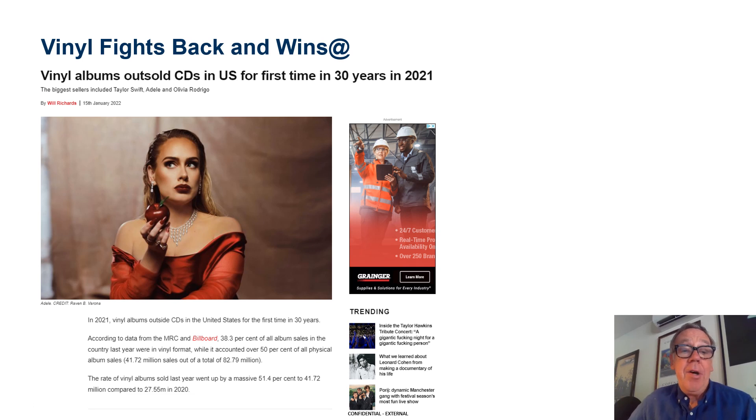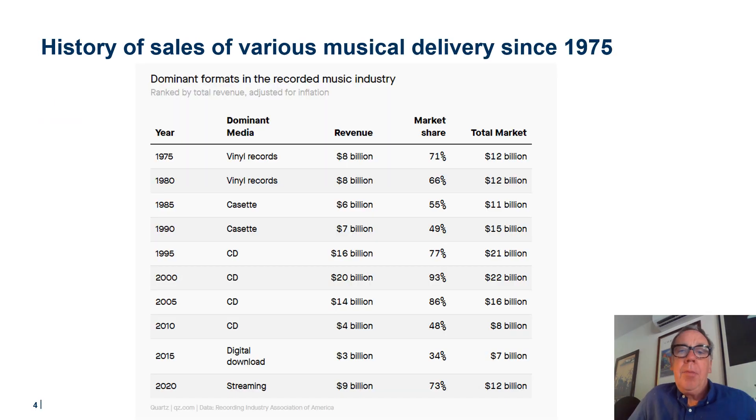The rate of vinyl sales last year rose a massive 51%, and 38% of all album sales in the country last year were in vinyl format. Many of you here are way too young to remember the days when 71% of the market — $12 billion of sales — were in vinyl records, even in the mid-70s.